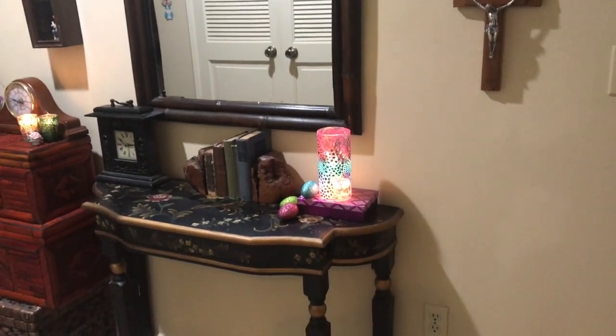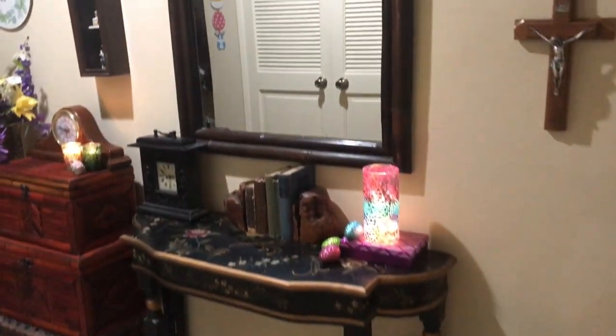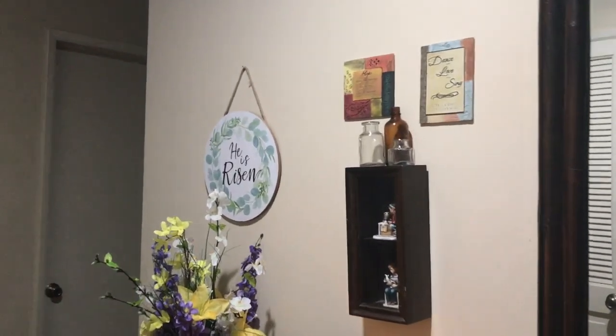Next, on that table I got at Ross many years ago, there's the DIY Lantern Luminary. We'll come back to it.